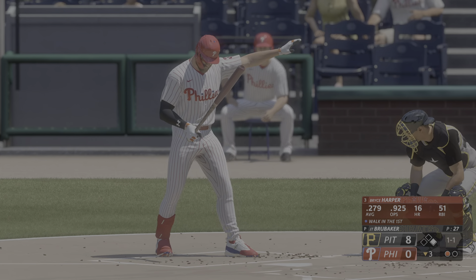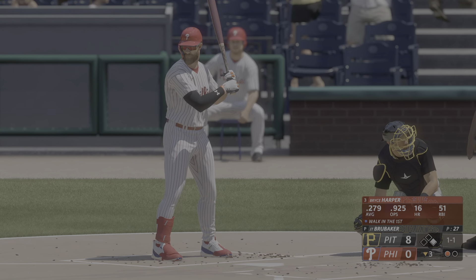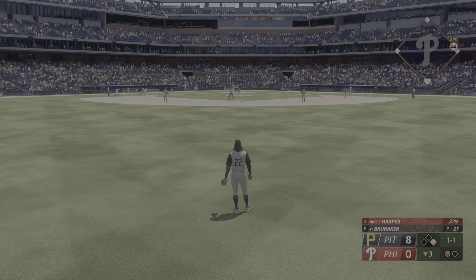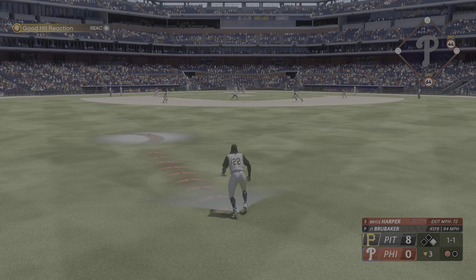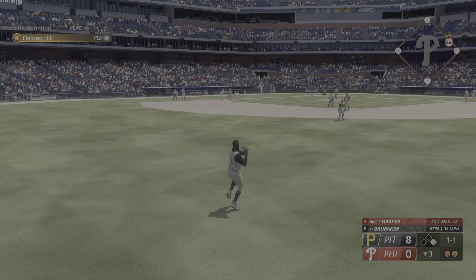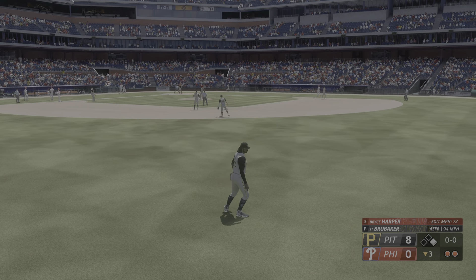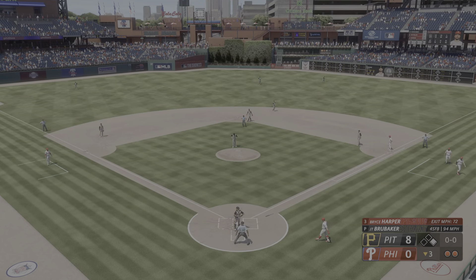One down. Here's Harper now — walked at his first trip to the plate. Harper — ball on the swing, strike out there to center field, and he makes the catch. That's out number two.